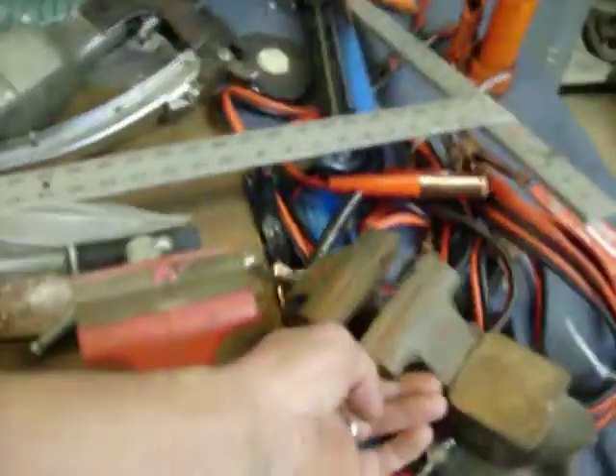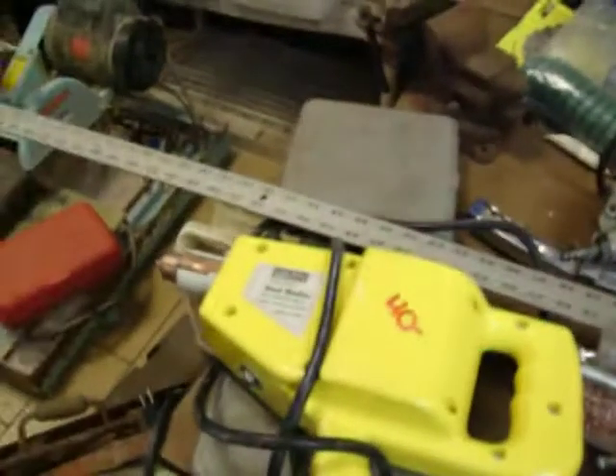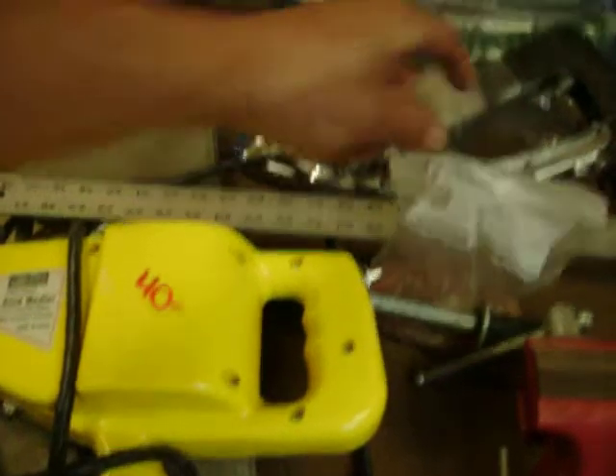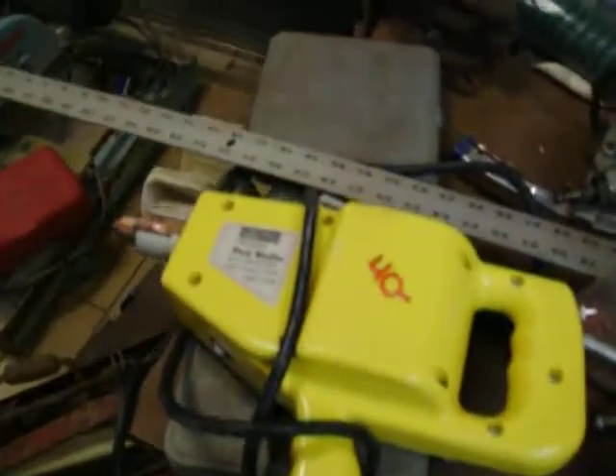A couple other vices — this little guy here is $15, this other one here is $15. We have a Harbor Freight stud gun with a puller and the studs, and that is $40 for the whole gizmo. $11.50 for the other vices.